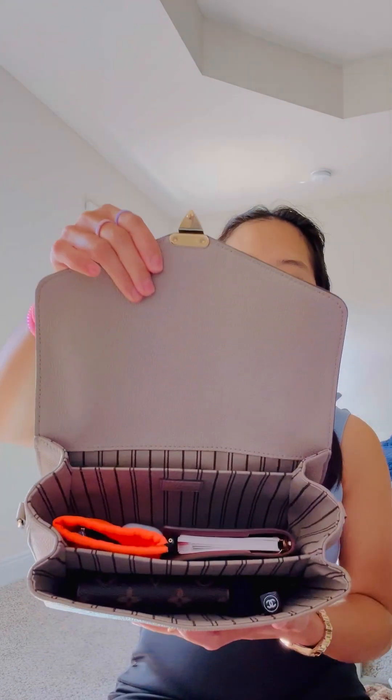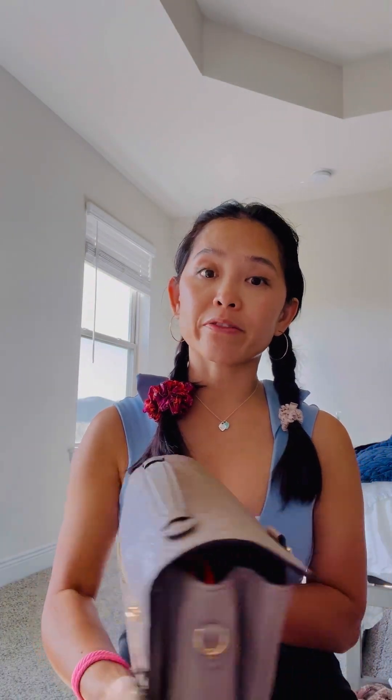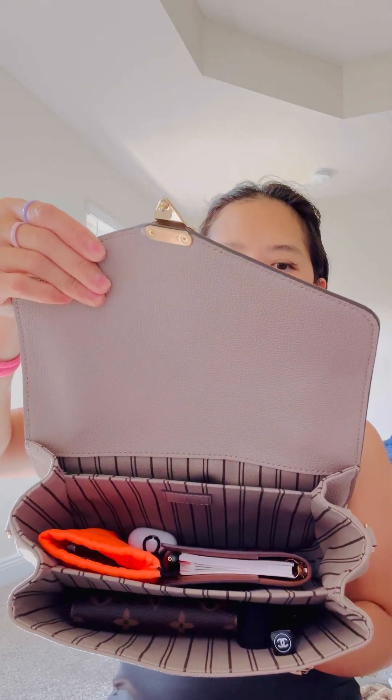I don't feel like I have a lot in this bag right now, yet it feels heavy just because it's leather, so be aware of that. The back pocket here is where I would keep my phone, but I'm filming with it, so it's empty. This is what I carry.